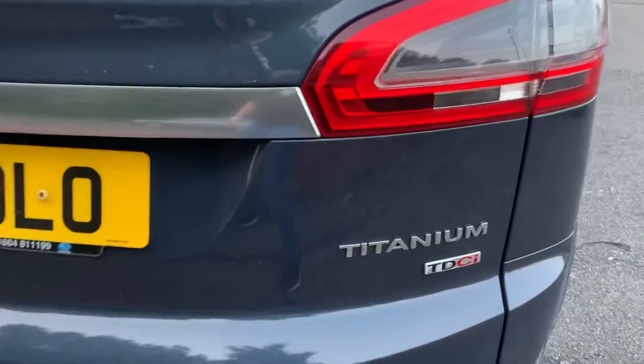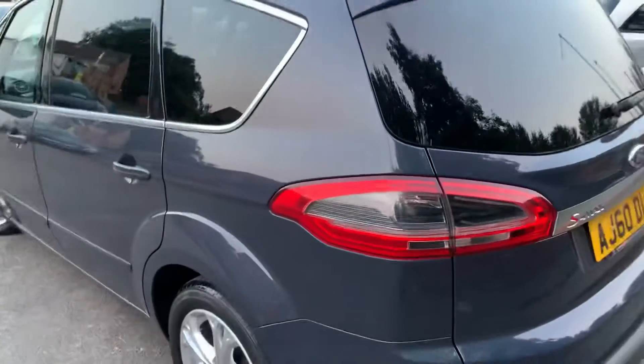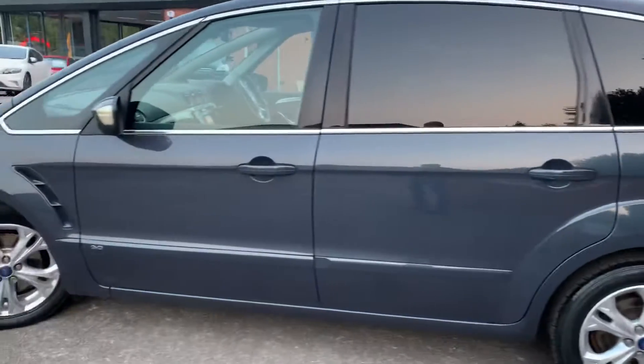It's a Titanium, as you can see, which means it's got front and rear parking sensors, it's got Bluetooth, it's got cruise control, you can see privacy glass on the rear. It's even got digital radio — DAB radio as well.